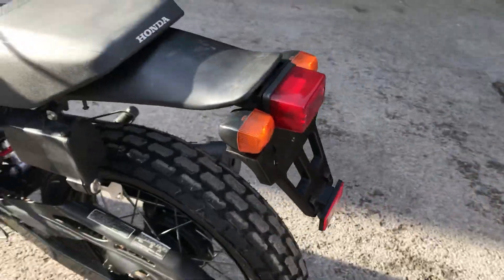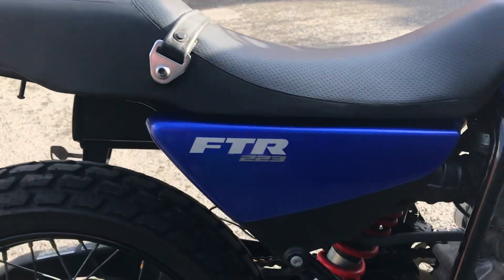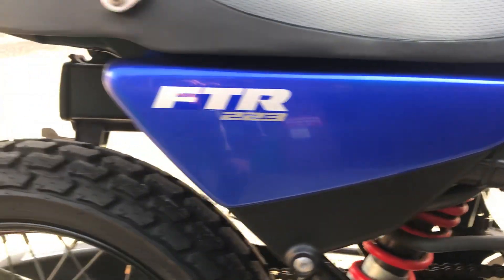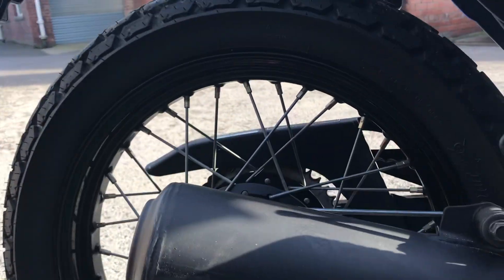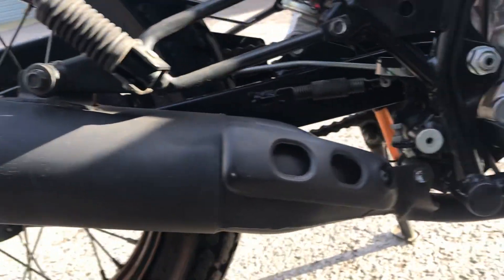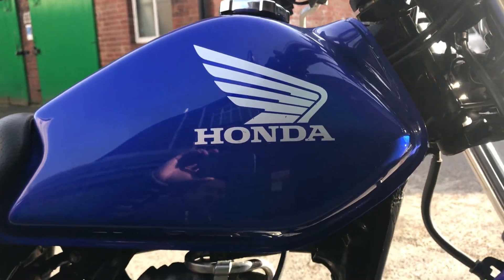Moving around the back — same story here of course. Beautiful condition of the side panel. The right side of the rear wheel, the muffler, the frame — really quite delightful.